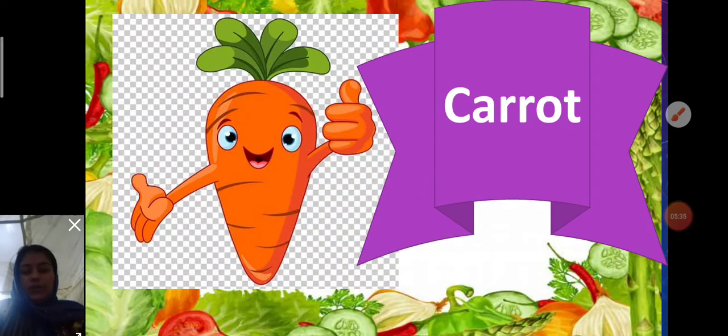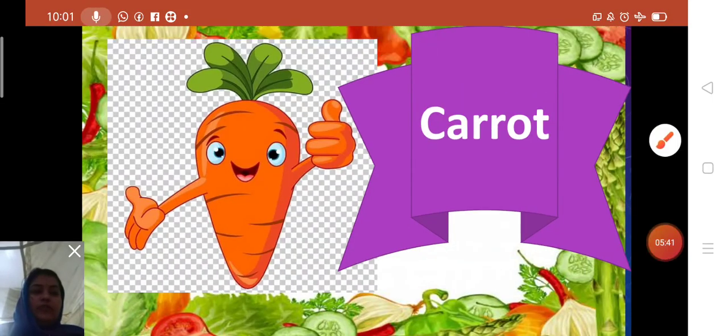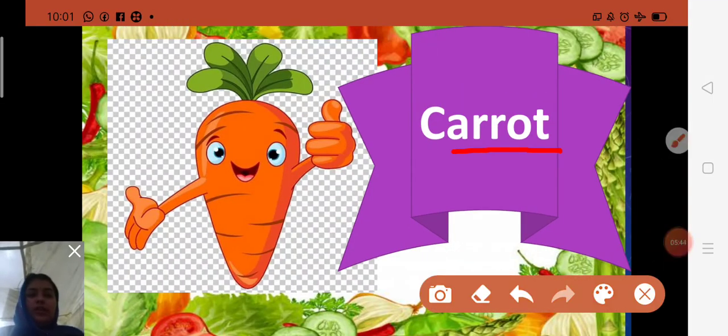Next is carrot. Spelling: C-A-R-R-O-T — carrot. Carrots are usually orange but they can also be white, yellow, red, and purple. We can make lots of tasty food using carrots, like salad, and also a sweet called halwa. So we can eat carrot in many ways.